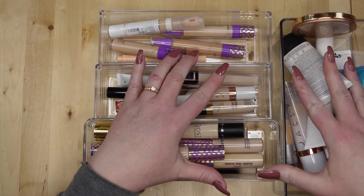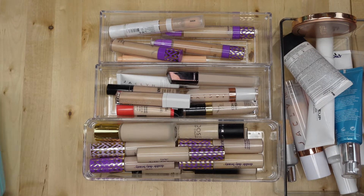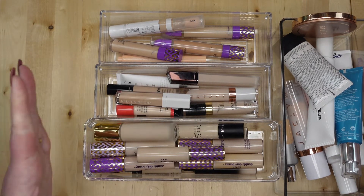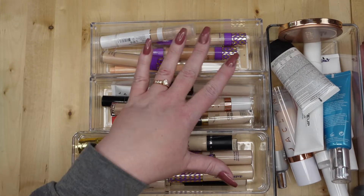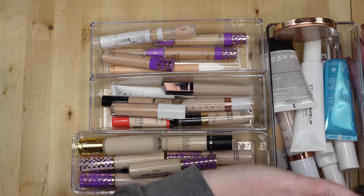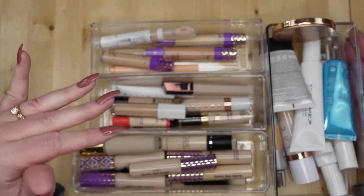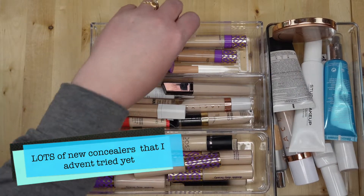I decided to do concealers separate from the foundations and the setting powders, just because that video is getting a little long. We're just going to do concealers and then tinted moisturizers, for those days where you just want really light coverage. So this is the stuff that I actively have, but I'll just kind of go through and show you what I have.